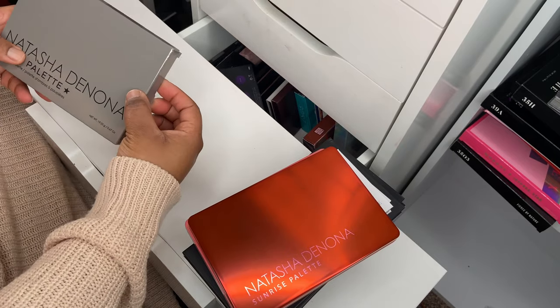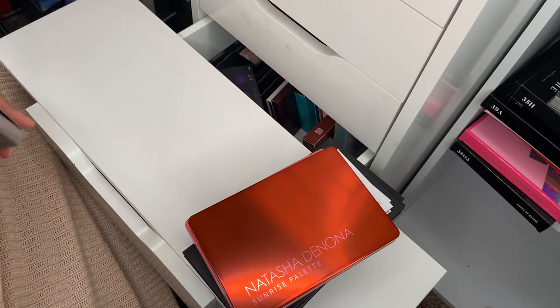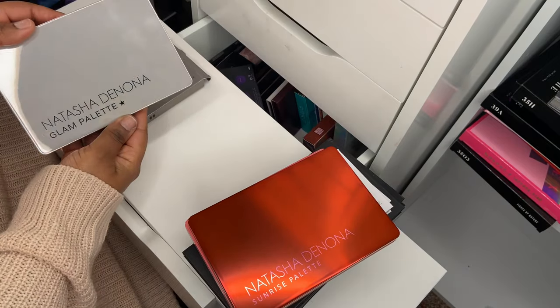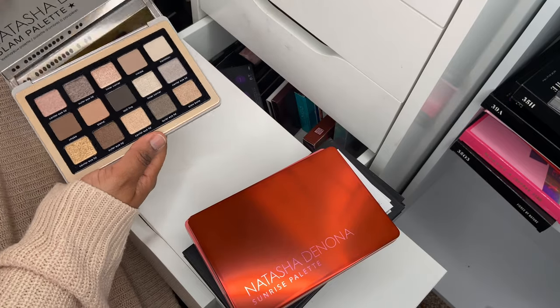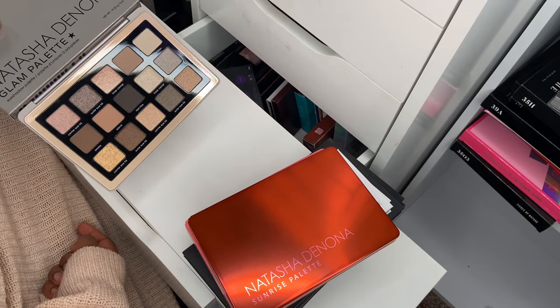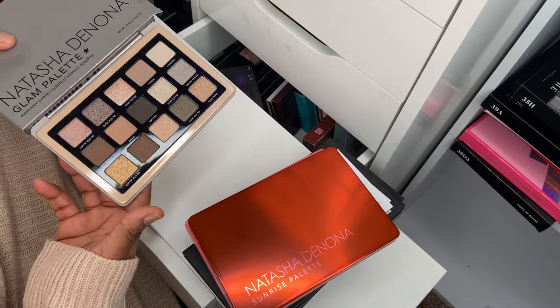Next up is the Glam palette. I purchased this before Black Friday, a couple of weeks after it was released, from Cult Beauty. It's a cool tone palette and I really want to use it alongside the Sultry palette from ABH. The shimmers look absolutely stunning.